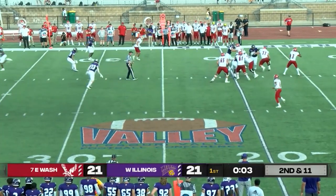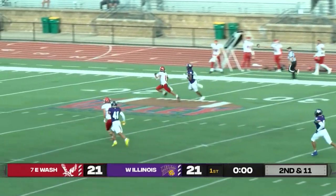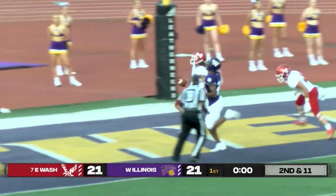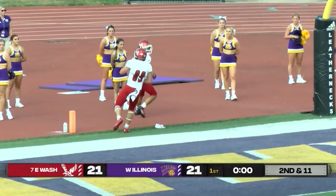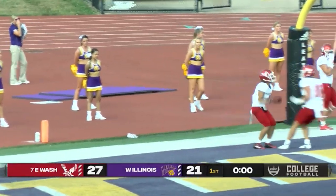Barry stepping back to throw in the shotgun, finds a wide-open receiver. And just like that, J.J. Ross probably not going to be able to catch up to him — just like that, ending the first quarter, we have a touchdown for the Eastern Washington Eagles.